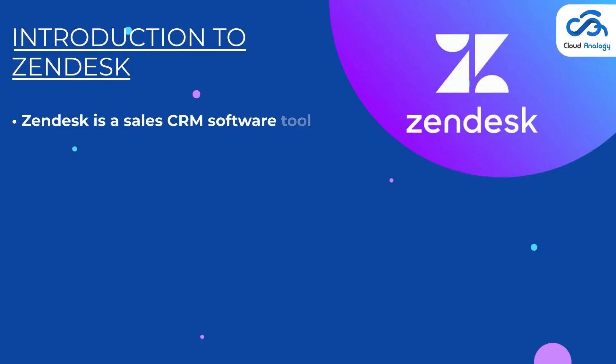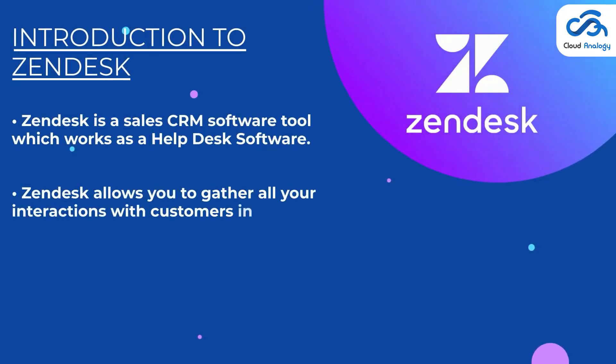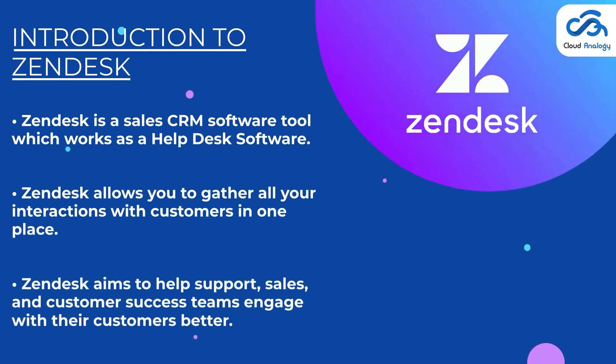Zendesk is a CRM platform designed to provide your customers better, more personalized and targeted support based on your specific needs. Zendesk can also manage valuable customer data, including customer information, customer service history and support tickets, and store that data in one place so that you can access the data anytime, anywhere.